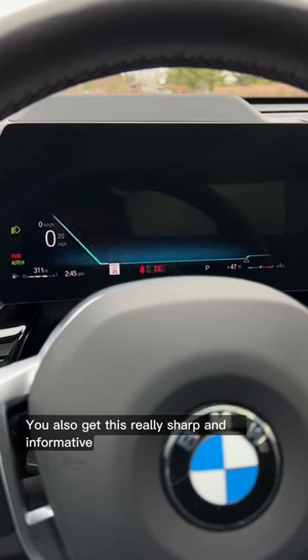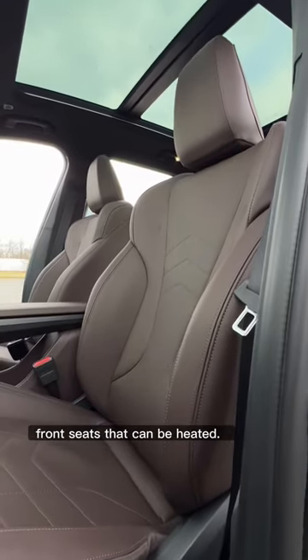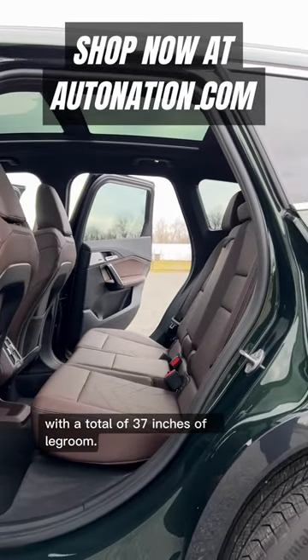You also get a really sharp and informative digital gauge cluster display, and really comfortable front seats that can be heated. The rear seats of the X1 are pretty spacious with a total of 37 inches of legroom.